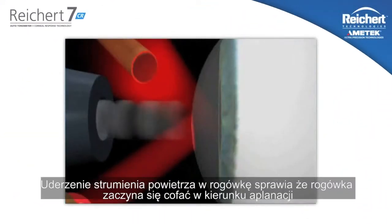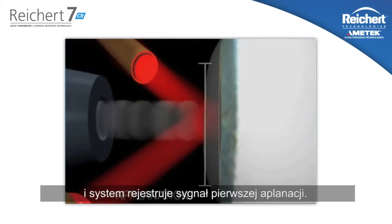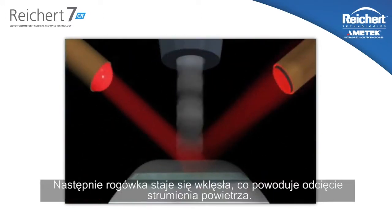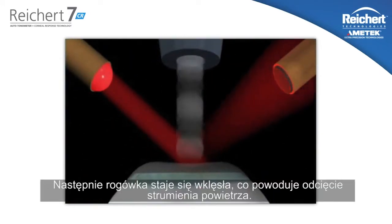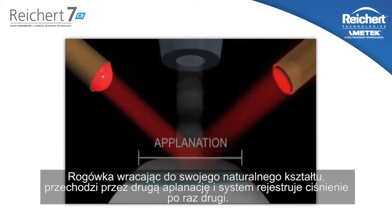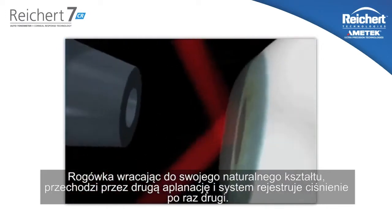As the air jet impinges upon the cornea, the cornea moves back towards applanation, and the system registers a signal peak upon the inward applanation. Then the cornea becomes indented, causing the air pulse to reduce in velocity. As the cornea returns to its original radius of curvature, it passes through a second applanation and registers the pressure a second time.